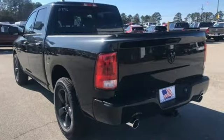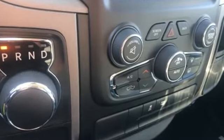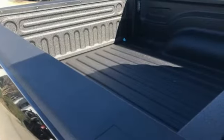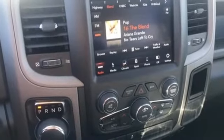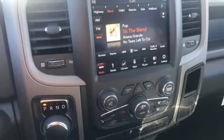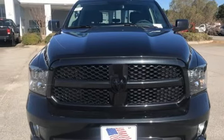V8 engine, heavy-duty shocks, automatic transmission, active grille shutters, streaming audio, Wi-Fi hotspot, dual-zone climate control, aluminum wheels, rear-wheel drive, auto-dimming rear-view mirror, and power heated mirrors. Hurry in today and see it for yourself.